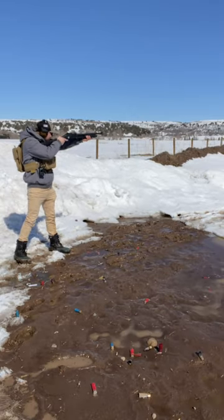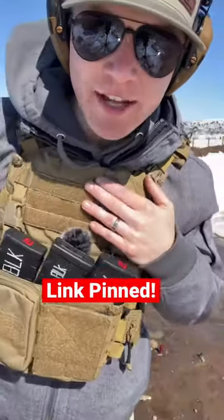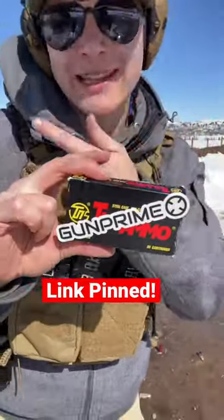Bang! Before we see the results, thank you to BulletSafe for our body armor and GunPrime for a tactical giveaway — link in a pinned comment.